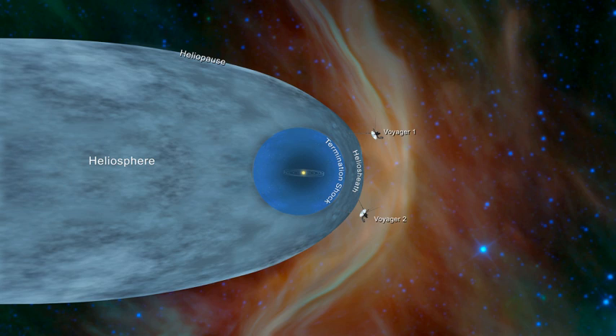The heliosphere is the vast, bubble-like region of space which surrounds and is created by the Sun. In plasma physics terms, this is the cavity formed by the Sun in the surrounding interstellar medium. The 'bubble' of the heliosphere is continuously 'inflated' by plasma originating from the Sun, known as the solar wind.